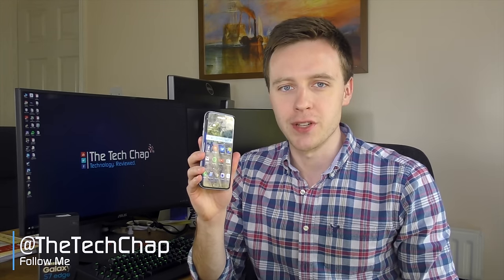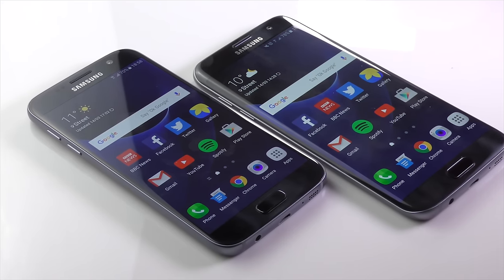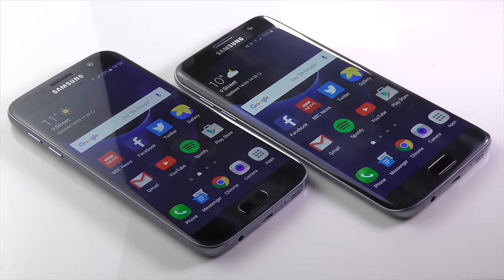At 5.5 inches, the S7 Edge is the Goldilocks in terms of size for those who love Samsung's big and beautiful Super AMOLED displays, but perhaps find the 5.7-inch Galaxy Note series a bit too big for them, or the standard 5.1-inch S7 a little bit too small.